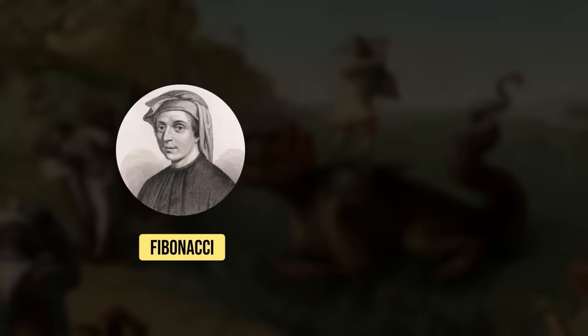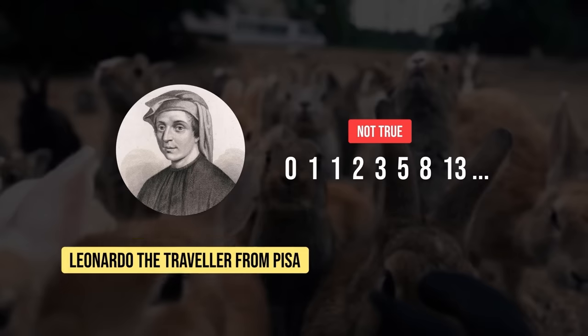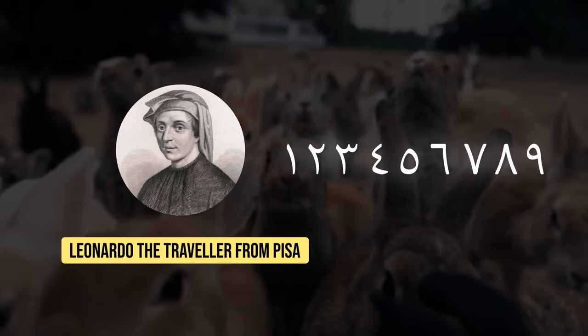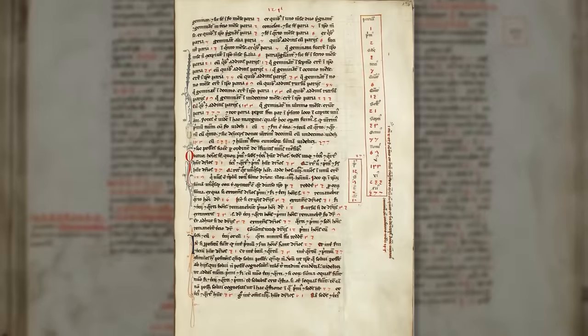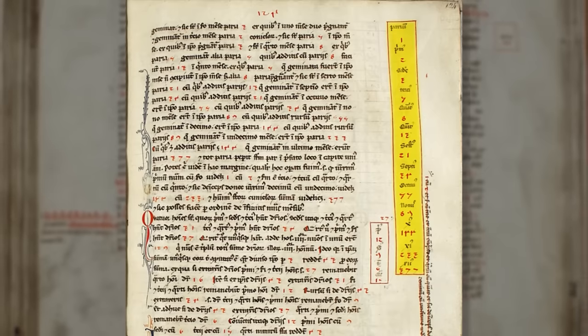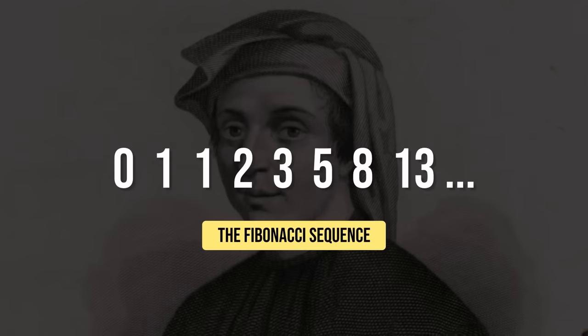The first myth is that Fibonacci came up with the famous sequence by calculating rabbit populations — this isn't actually true. Leonardo, the traveler from Pisa, as he was known in his day, learned about the Hindu-Arabic numerical system from traders and merchants around the Mediterranean coast in the late 12th century. He was so excited about how useful these nine Indian figures were compared to the clumsy Roman numerals for things like bookkeeping, trading, and weighing, that he wrote a book about it. This book, Liber Abaci, included an explanation of a sequence of numbers that Indian mathematicians had been talking about for centuries, which later acquired his name — the Fibonacci sequence — because he was the one who explained it to a European audience.